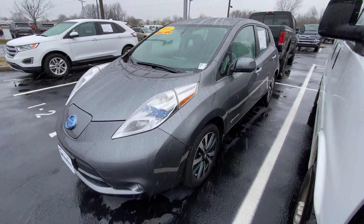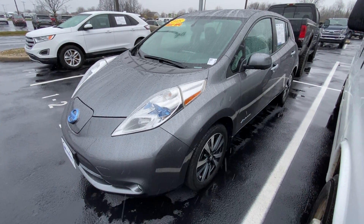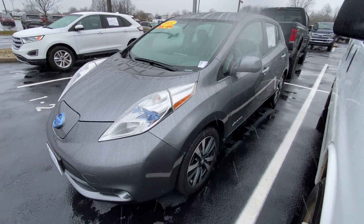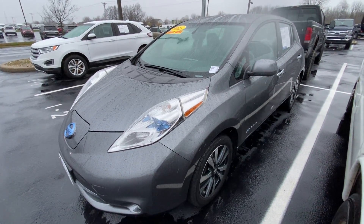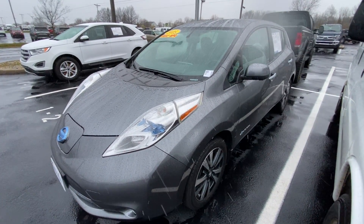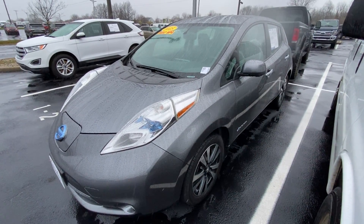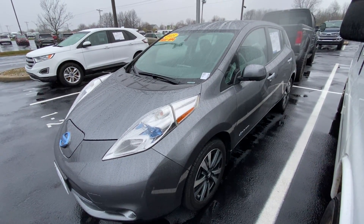Come check it out at Bill Estes Ford. I'm Trent, my number is 317-858-6915 — give me a call. It's the last day of the month, let's make a deal. I know the managers have big goals to hit, so let's use that leverage to get you the best deal possible. 317-858-6915. My name's Trent Edwards, Bill Estes Ford — have a wonderful day!